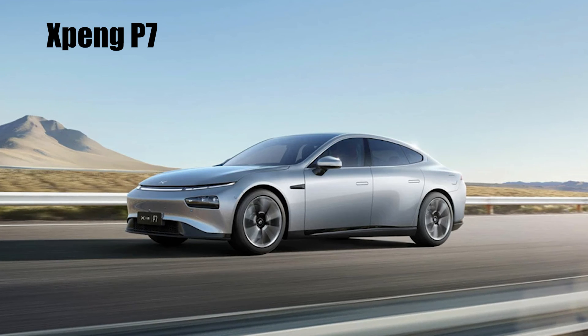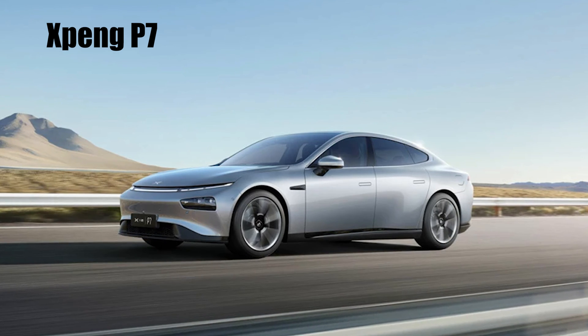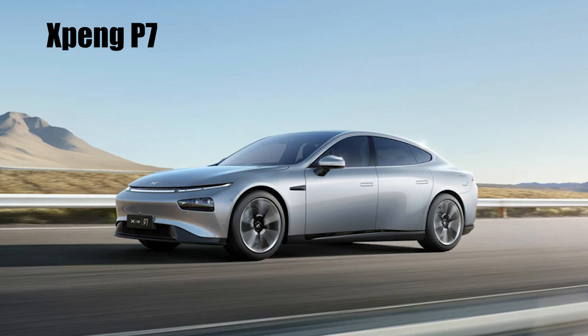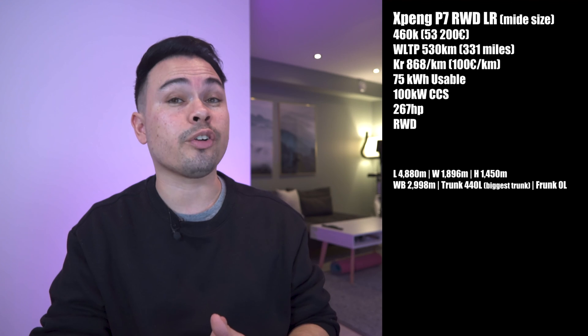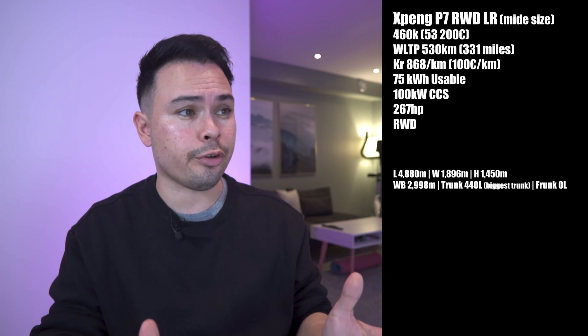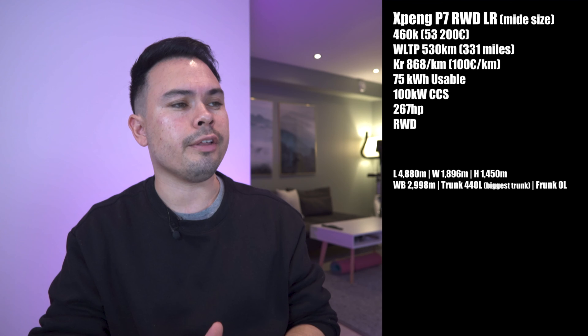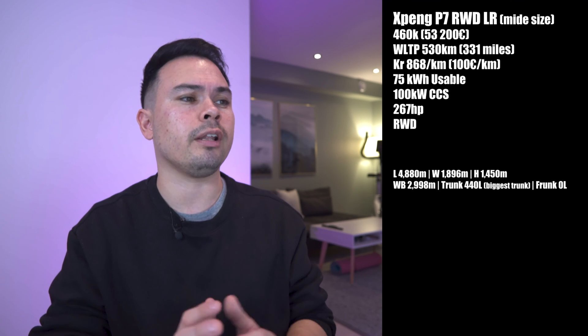The next car is one I haven't driven and haven't driven any of its siblings: the Xpeng P7 Rear-Wheel Drive Long Range, starting from 460,000 kroners or 53,200 euros. WLTP rated range is 530 kilometers, at 868 kroners or 100 euros per kilometer. It has 75 kilowatt hours of usable battery with a peak charging speed of 100 kilowatts — the lowest on the list — and 267 horsepower from a rear electric motor.